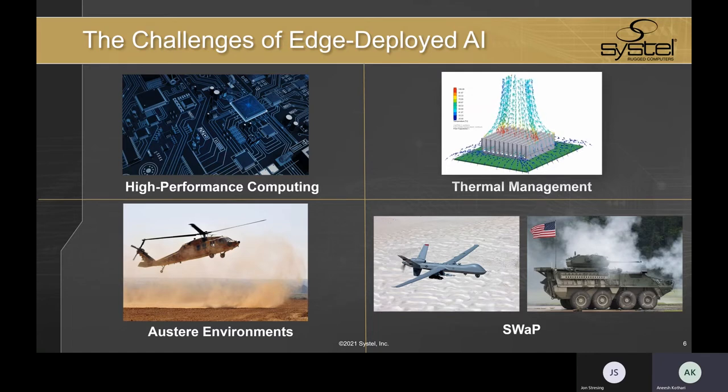Now, what about some of the challenges we face? When you take data center AI performance and capability and successfully integrate it into an edge computing system, that's extremely challenging. Running AI and machine learning workloads at the edge requires high performance computing, which uses significant processing and memory resources. This can certainly have cost implications, as well as cooling implications, thermal management implications, and high wattage demands.